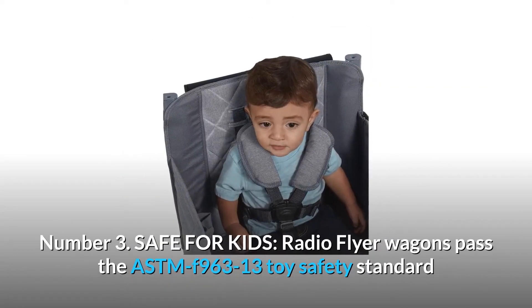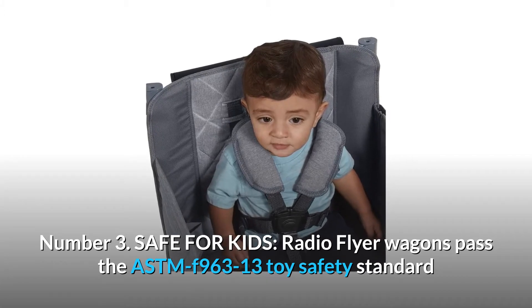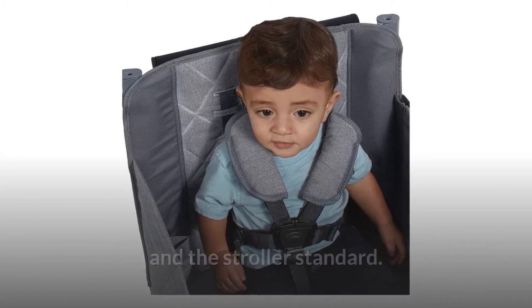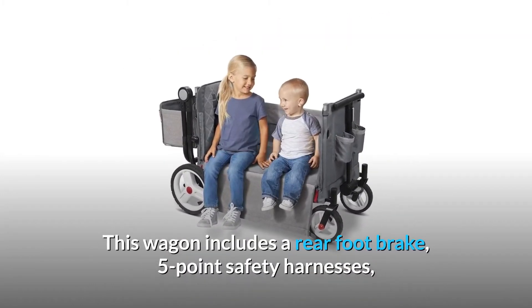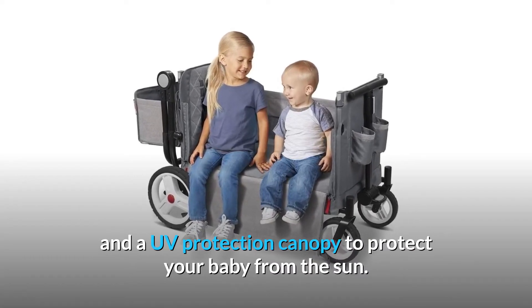Number 3: Safe for Kids. Radio Flyer wagons pass the ASTM F96313 toy safety standard and the stroller standard. This wagon includes a rear foot brake, five-point safety harnesses, and a UV protection canopy to protect your baby from the sun.